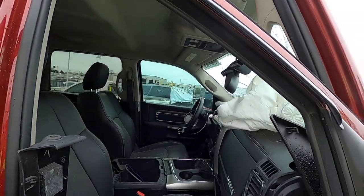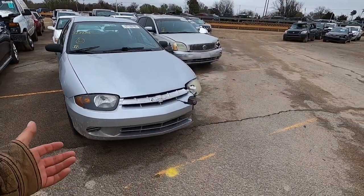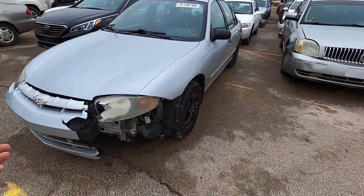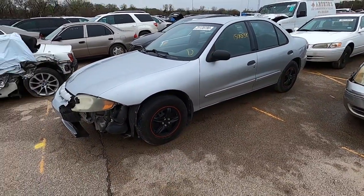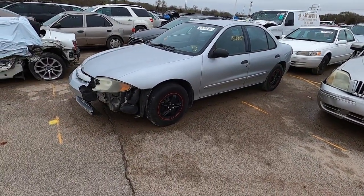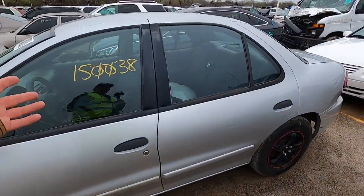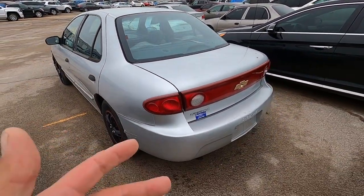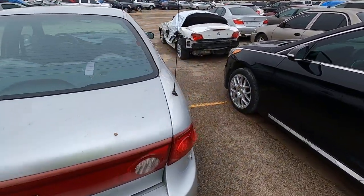Moving on to a 2004 Cavalier. These things usually get salvaged because of minor stuff like a bumper and a headlight — they can be bargains. To be straight up, because of the situation right now, maybe now is not a great time to flip cars. It's got 150,000 miles on it, but cars like this can be had for next to nothing because nobody sees much value in them and they're salvaged so easily given their low retail value.